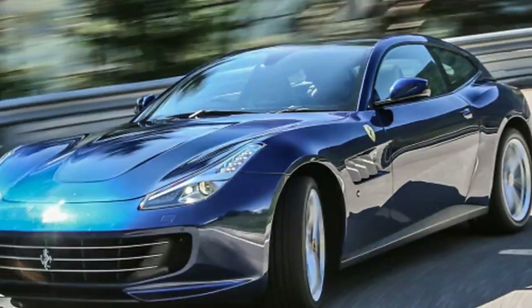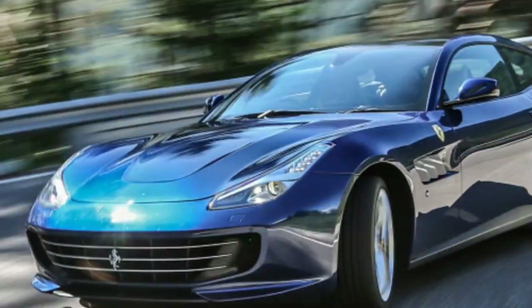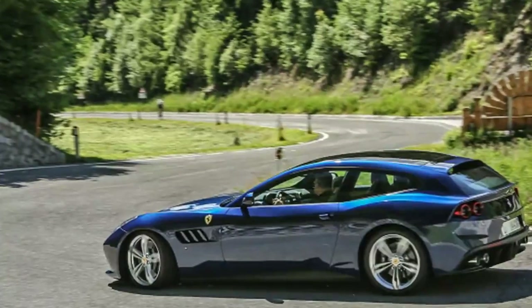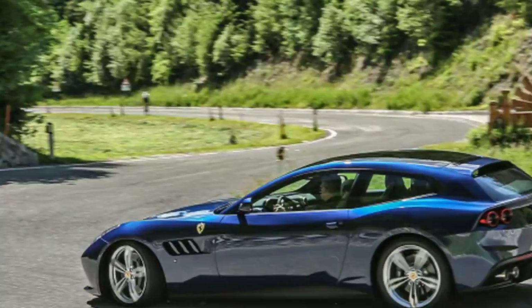Its replacement, the GTC4 Lusso, might sound like something out of Ferrari's mad, bad 60s brochures, but under the skin is pretty much the same aluminum alloy space frame of the FF.